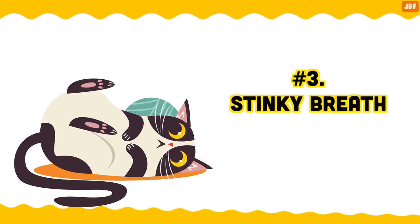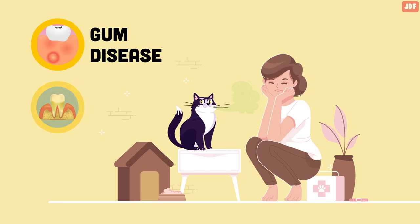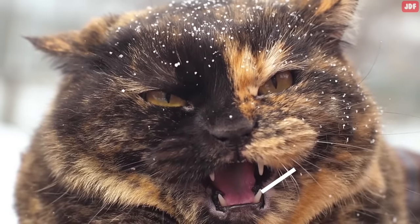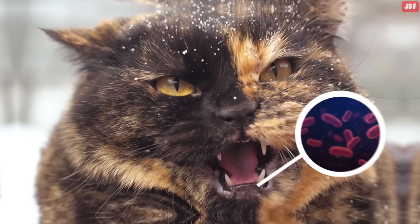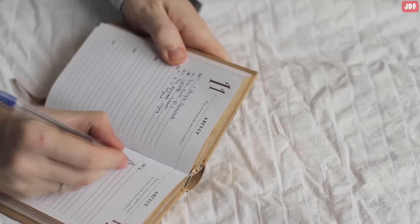Number 3: Stinky breath. Unusually stinky breath in your cat can be a sign of gum disease or tooth decay. A pet's teeth are home to hundreds of bacteria, and you can minimize the risks by brushing their teeth and scheduling an annual dental cleaning.